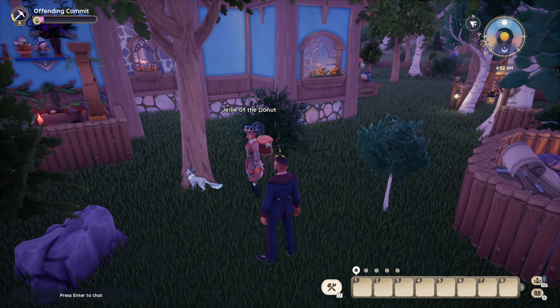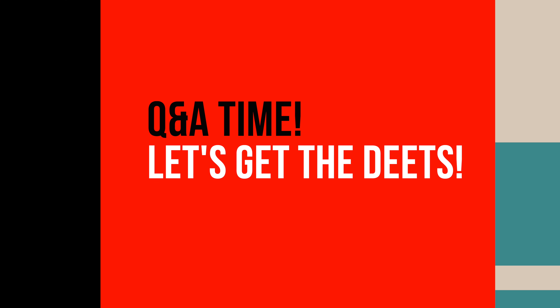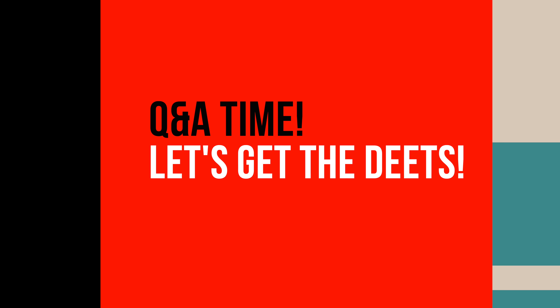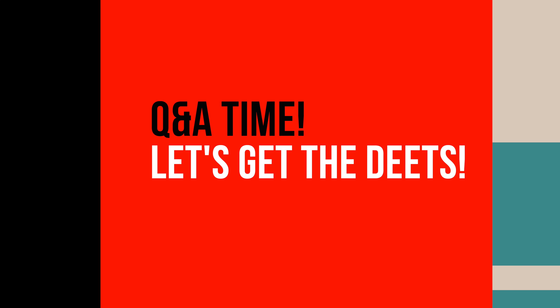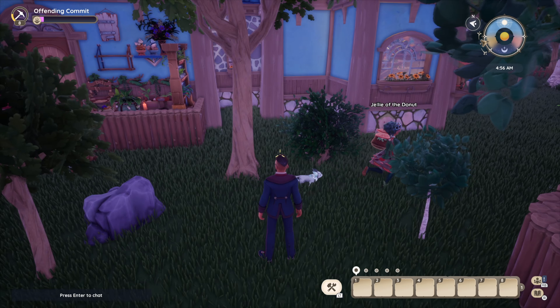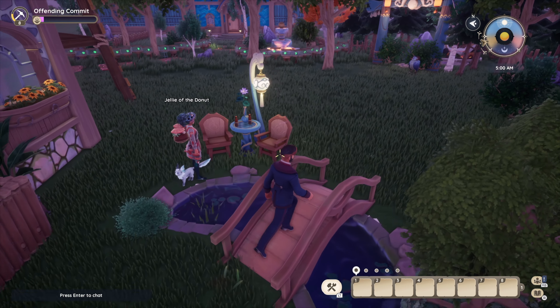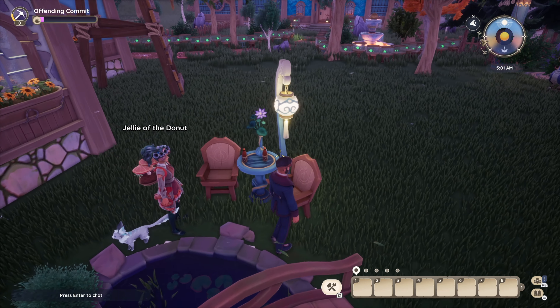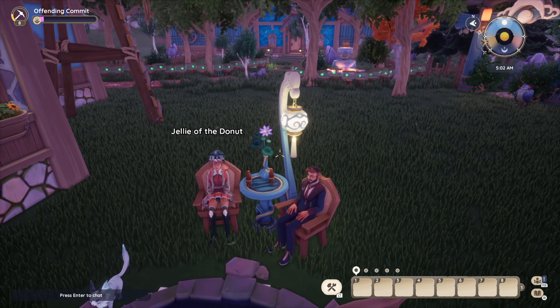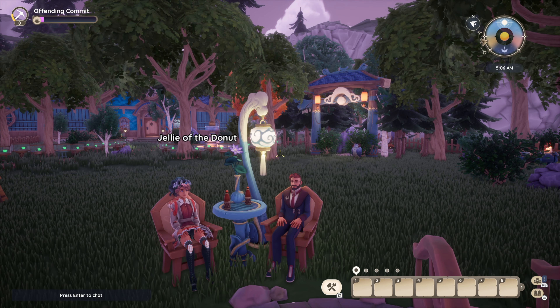One of my favorite parts of course is Q&A time. Where would be the coziest place on your house or plot? We could go by the koi pond. I do like the koi pond. One of my favorite parts of Paleo tours is getting to know you a little bit better.